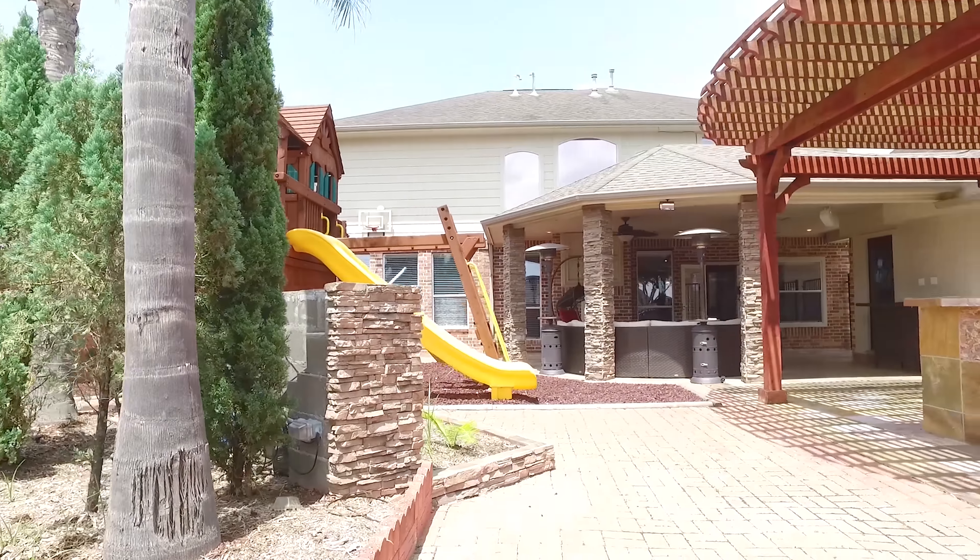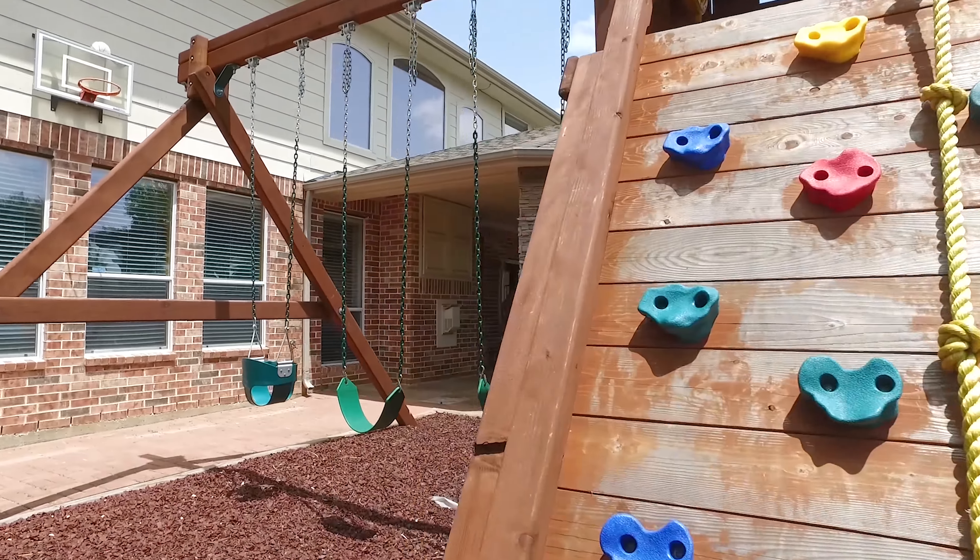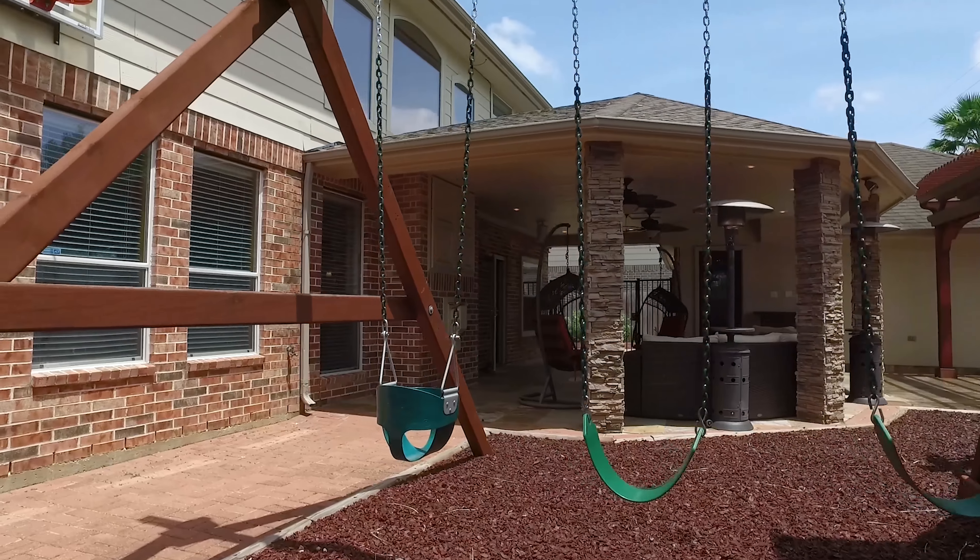This is a fantastic home in Pearland, Texas. Contact the listing agent if you'd like more information, or to make this the next place you and your family call home.